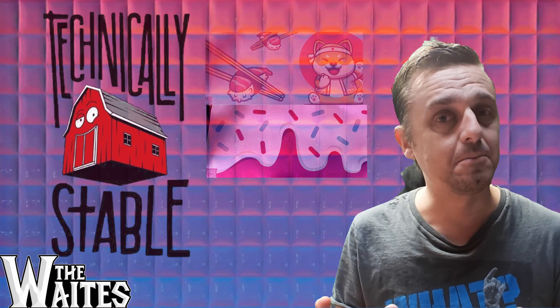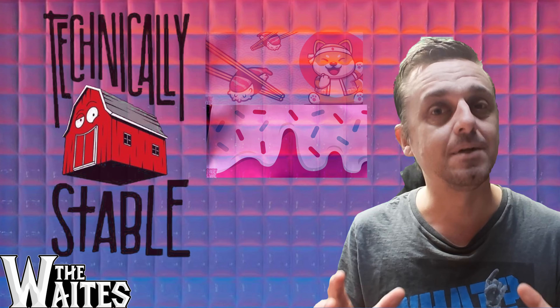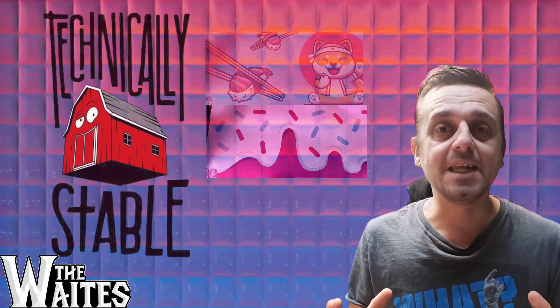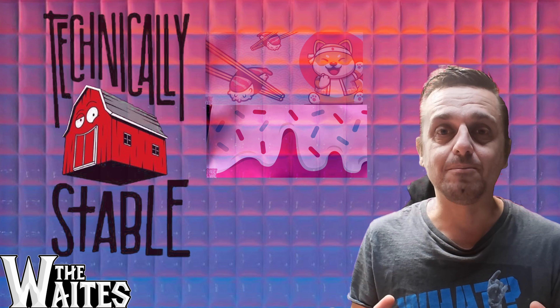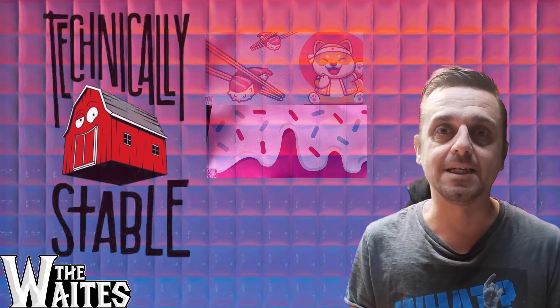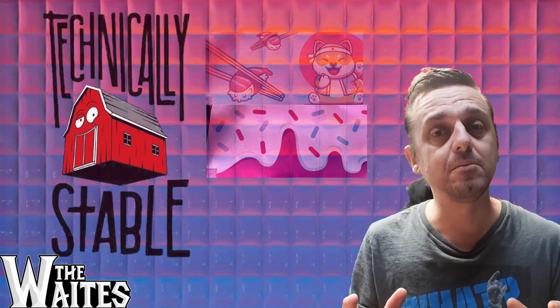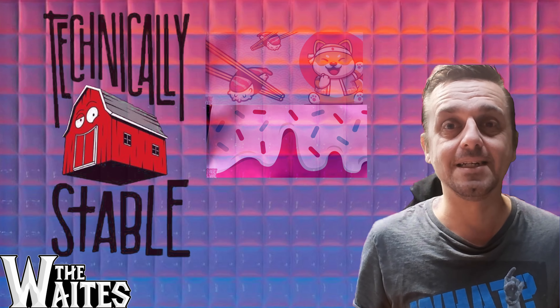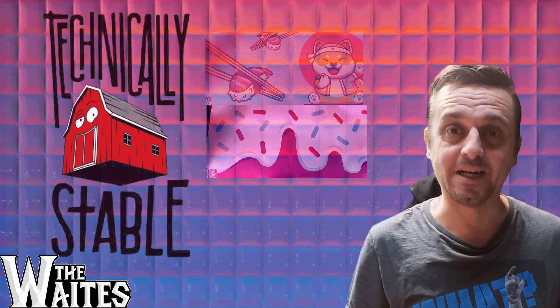Hey everyone, welcome back to the channel. My name's Chris and today we're going to be reviewing the Technically Stable desk pads. Whether you're looking for a desk pad or just something to brighten up your desk, these are absolutely stunning desk pads. If you haven't heard of them before, don't worry — they're a new brand but they are definitely making a name for themselves.